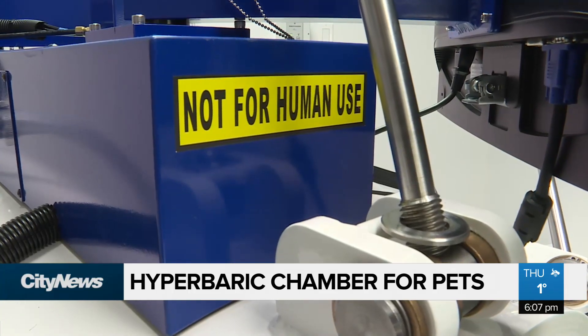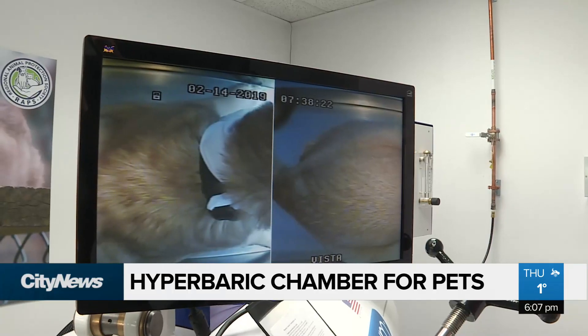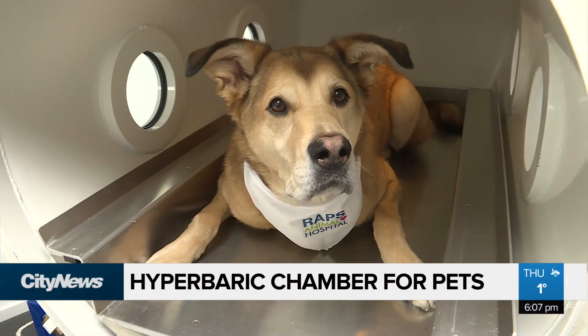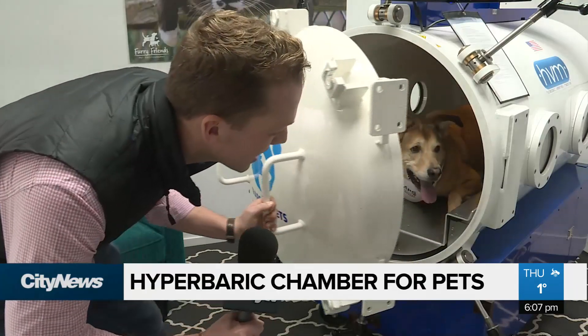Vets here believe it can dramatically help pets with healing after surgery, anti-inflammation, and a variety of other ailments. Since installation, over 20 different types of pets have used the hyperbaric machine.